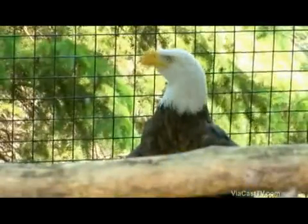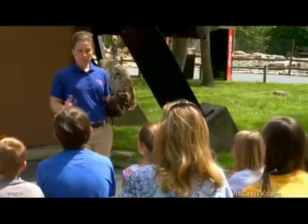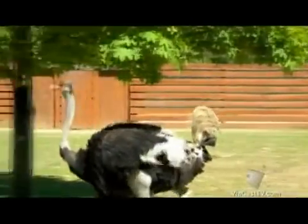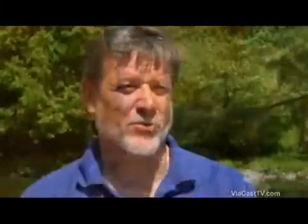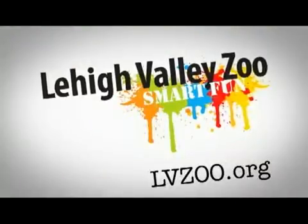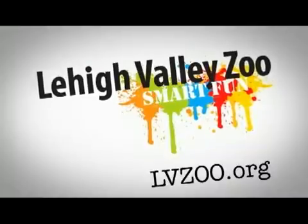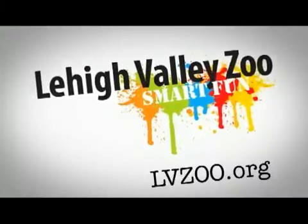The purpose of having a zoo is to educate people about the animals and to have conservation programs to help the animals themselves. This is what we strive for at the Lehigh Valley Zoo, and it's what we're based on. Learn more about how the Lehigh Valley Zoo is helping these animals by visiting lvzoo.org.